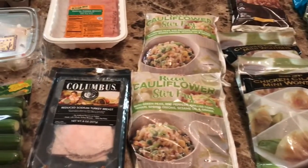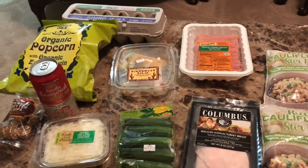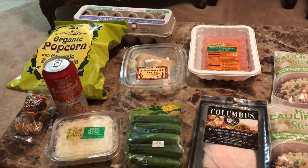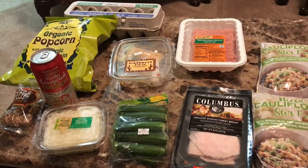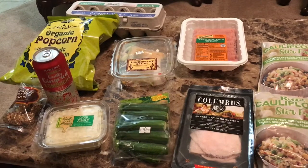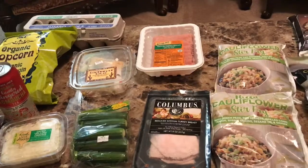So here is my nice haul. I'm very excited about it. So many of these things are zero points, so we are completely rocking out this freestyle program. Trader Joe's is a great way to go. Thank you so much for tuning in. I hope you found something that you might want to try, and I'll see you soon.